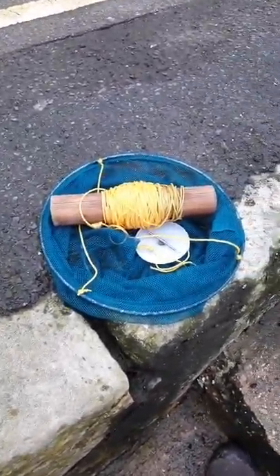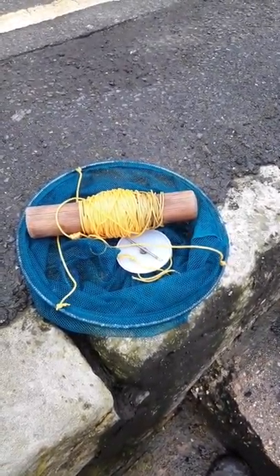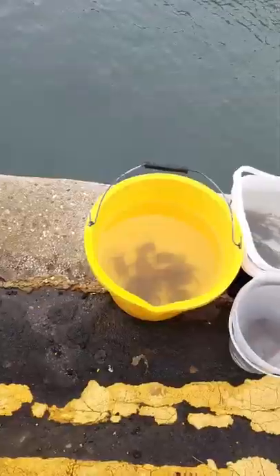However, the line can get very tangled with a drop net, so here we've fashioned our own device — a piece of handrail which we wind the line around to stop those nasty, annoying tangles.